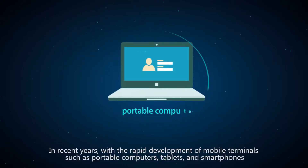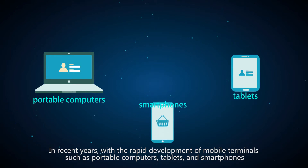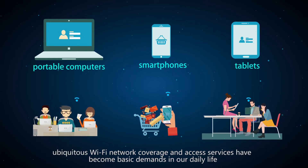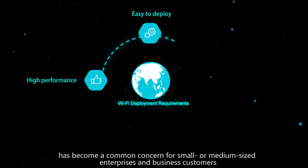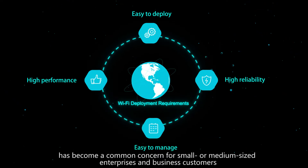In recent years, with the rapid development of mobile terminals such as portable computers, tablets, and smartphones, ubiquitous Wi-Fi network coverage and access services have become basic demands in our daily life. How to build easy-to-deploy and easy-to-manage Wi-Fi networks with high performance and reliability has become a common concern for small or medium-sized enterprises and business customers.